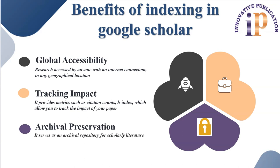Last but not least, it also helps in archival preservation of your article. Google Scholar serves as an archival repository for scholarly literature. By indexing your work, you ensure its long-term preservation and accessibility for future generations of researchers and scholars. In some cases, there are chances your paper might get deleted from the publisher's or journal's website — not a regular phenomenon, but in some exceptional cases. So if you have uploaded your article on Google Scholar, it will definitely be preserved for a lifetime on that particular database.